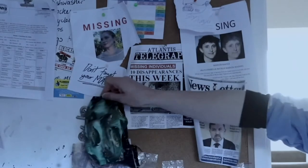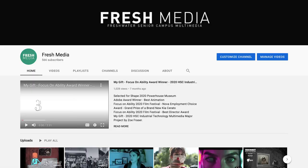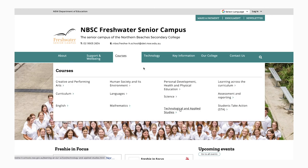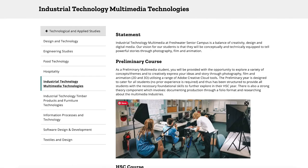Feel free to connect with us to explore more of our work via our multimedia YouTube channel, which has over 500 subscribers. You can also revisit this course overview and our highlights on our school website under Courses, TAS, Industrial Technology Multimedia. Thanks for your time.